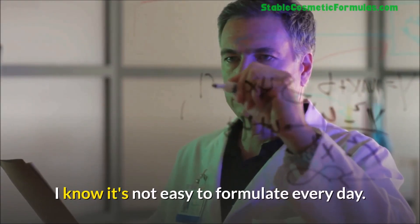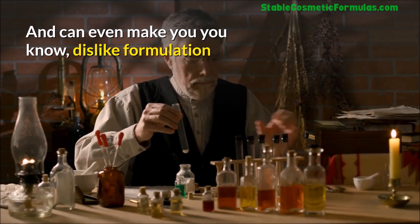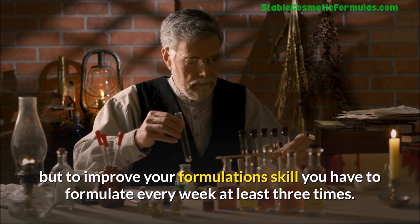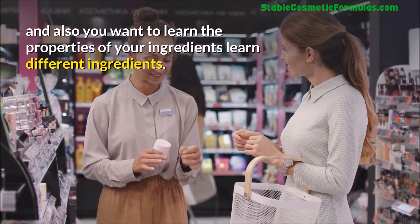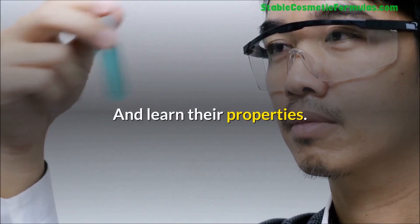I know it's not easy to formulate every day — it can become tiring and can even make you dislike formulation — but to improve your formulation skill you have to formulate every week at least three times. You also want to learn the properties of your ingredients, learn different ingredients, and learn their properties.